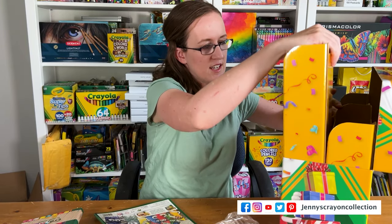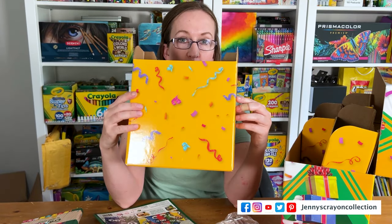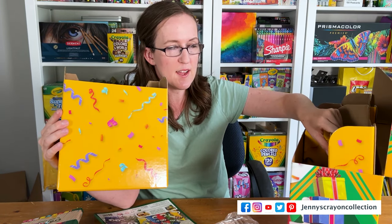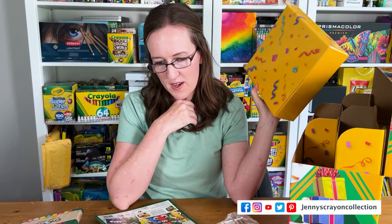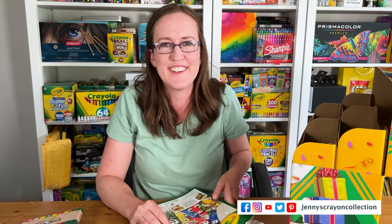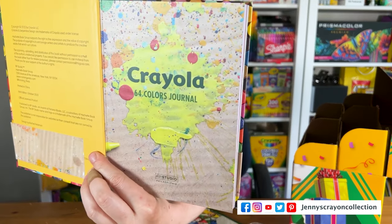It even comes with these cute little tins — oh my gosh, they're adorable! I know they sent me stuff in here, but I think what I'm going to do is put some of my fun Crayola stuff from the Crayola Experience in here. I actually have a bunch that I've been keeping in a suitcase because I haven't taken pictures yet. Thank you so much Crayola for sending this — it did make me smile. Crayola is my happy place!